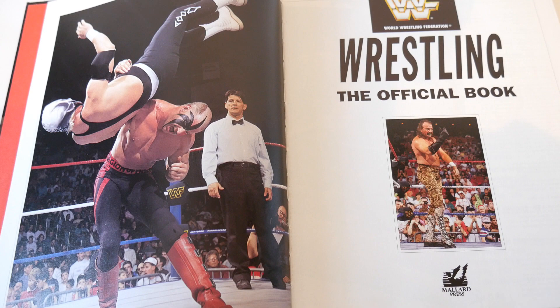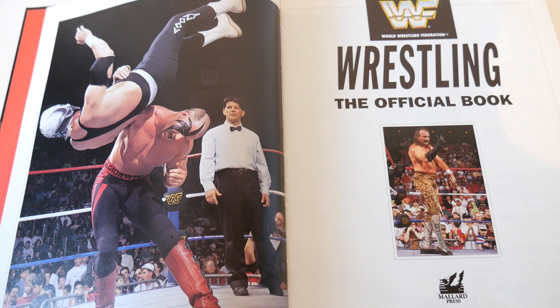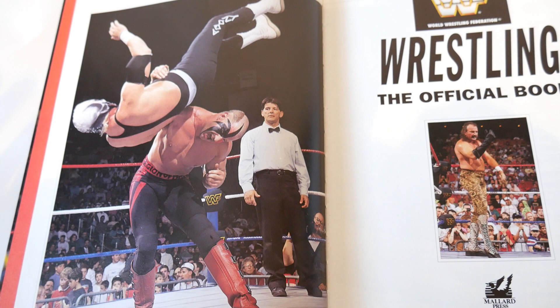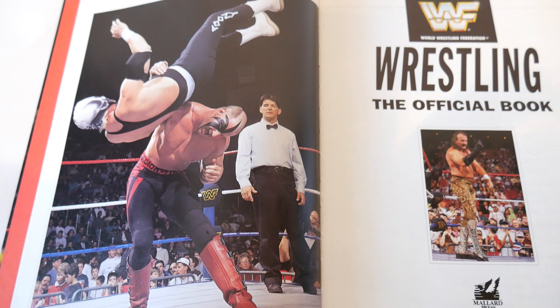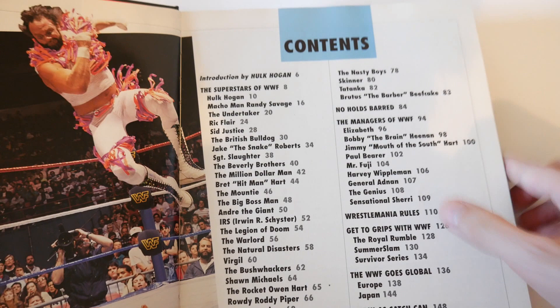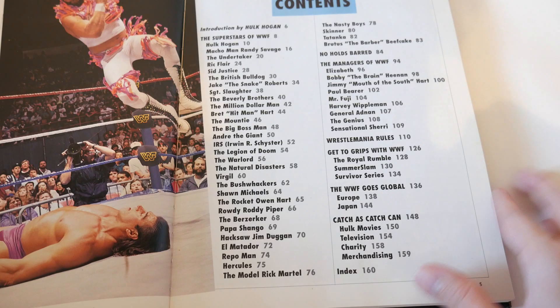One thing I have to say: the picture quality and crispness - some of them look really fantastic, and this is 1990s technology, the old-school way before the digital age. The quality the original photographers achieved is pretty amazing in terms of resolution and detail. The table of contents features Macho Man, Rick Martel, some superstar profiles, and other wrestling content. There's an introduction by Hulk Hogan - look at this early 90s look.